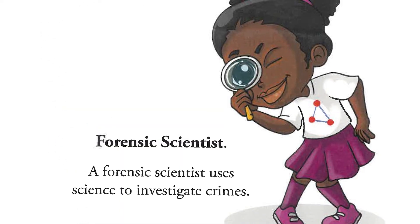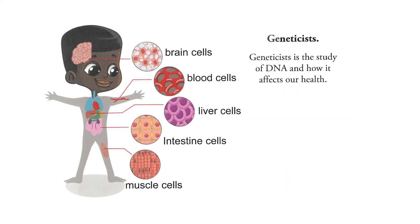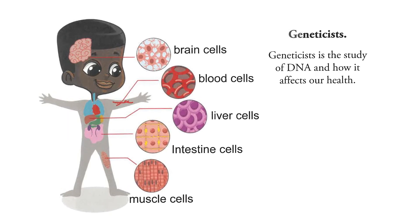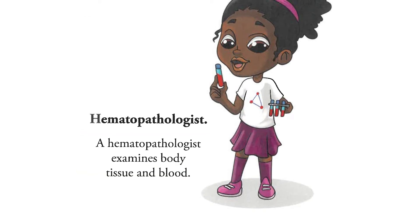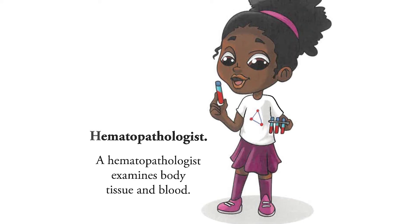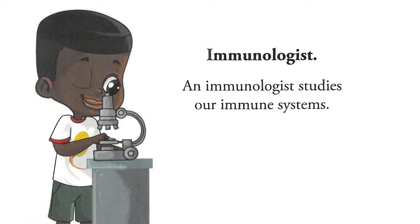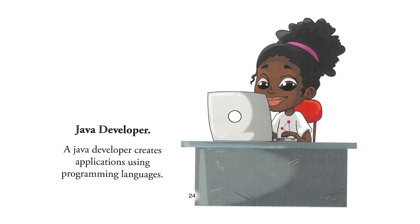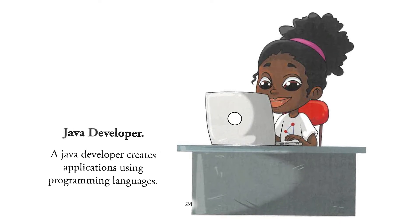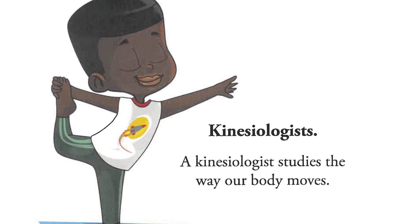F — forensic scientist. A forensic scientist uses science to investigate crime. G — geneticist. A geneticist studies DNA and how it affects our health. H — hematopathologist. A hematopathologist examines body tissue and blood. I — immunologist. An immunologist studies our immune systems. J — java developer. A java developer creates applications using programming languages. K — kinesiologist. A kinesiologist studies the way our body moves.